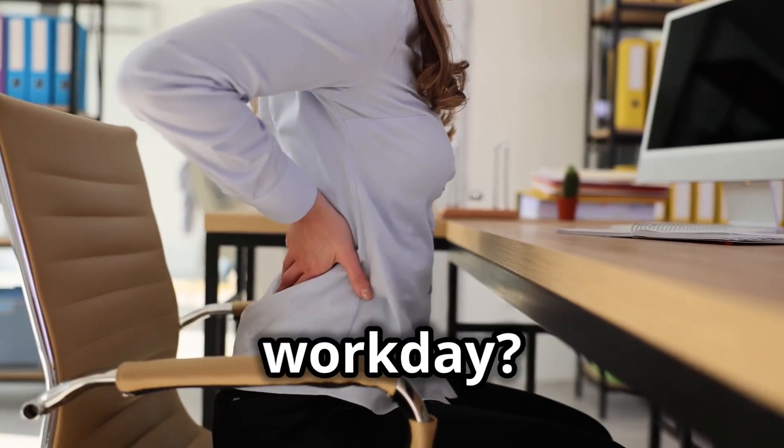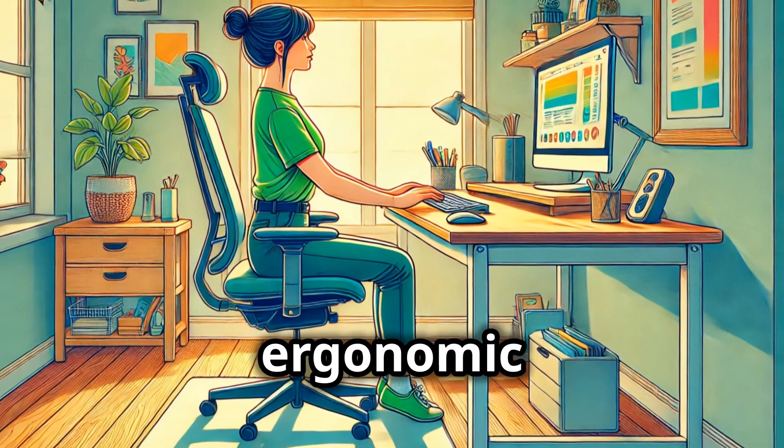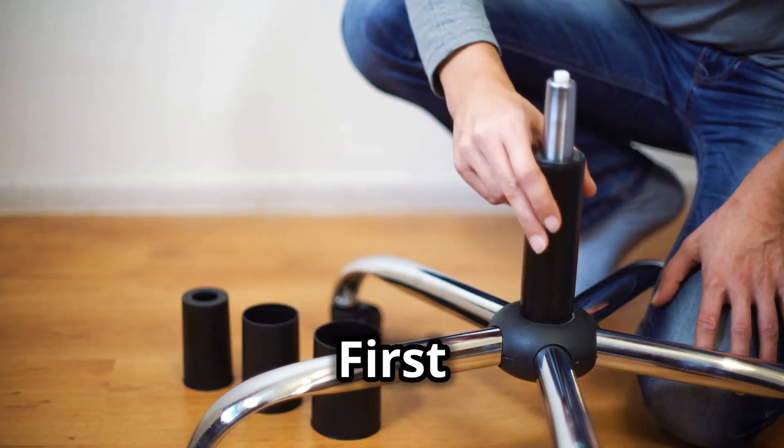Are you tired of back pain ruining your work day? Let's fix that with an ergonomic desk setup. First up, the chair.